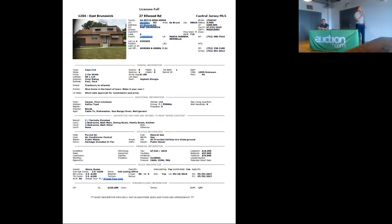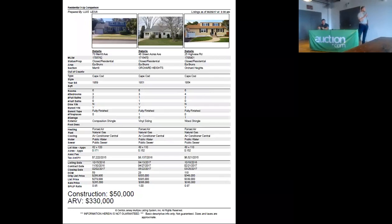Let's see what the comp situation looks like. Our comps in this area are about $250,000. On that basis, we're going to want to budget about $50,000 in infrastructure costs.